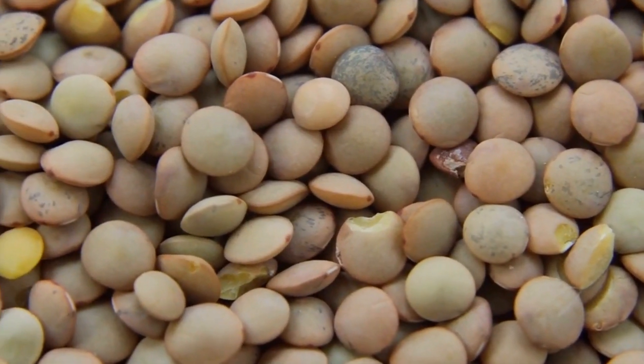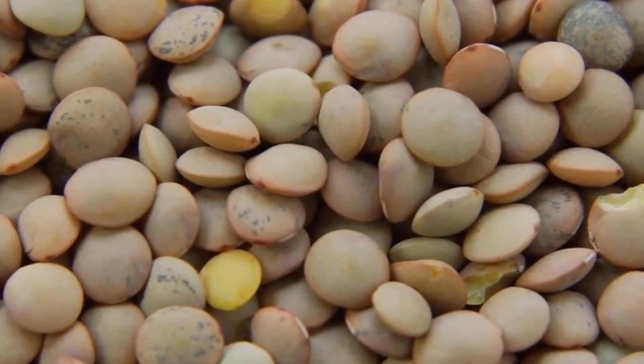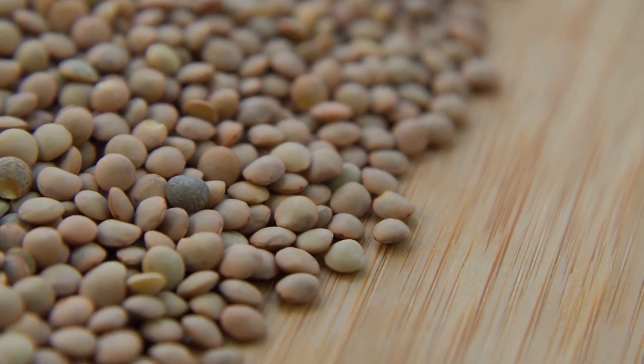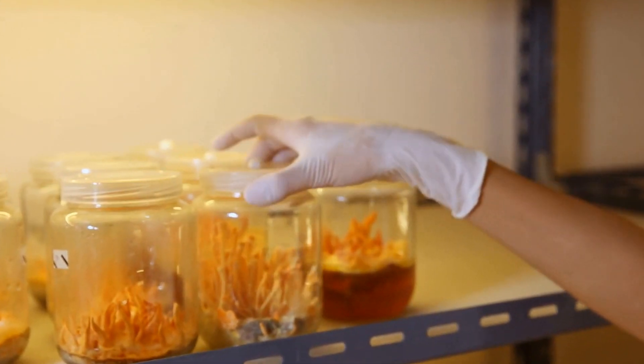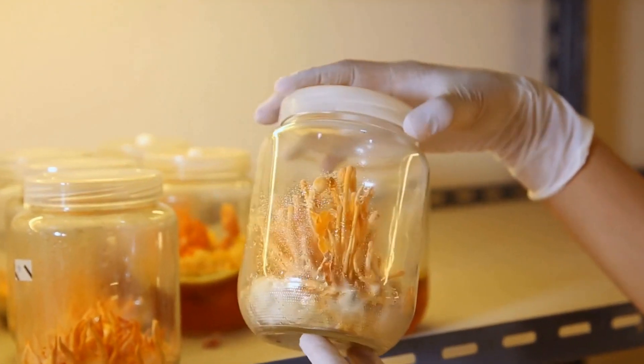Beluga lentils, sometimes referred to as black lentils, are a type of legume that originates from Turkey as well as Iran. They've been grown over the centuries and have been gaining popularity across the globe. They are renowned for their tiny dimensions and shiny appearance that resembles black caviar made by the coveted beluga sturgeon.